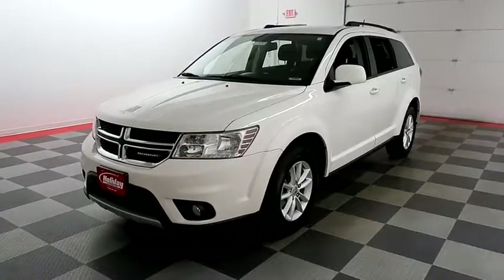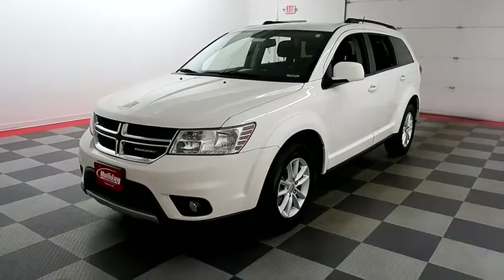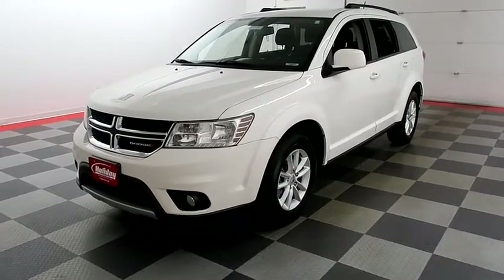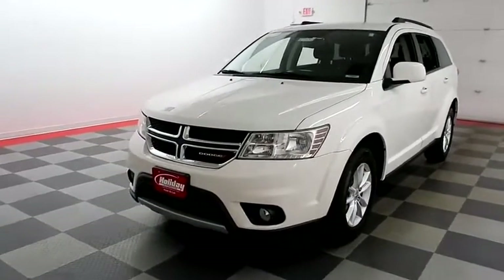Hi, I'm Andy with Holiday Automotive. Today we're going to take a look at a 2016 Dodge Journey. Stock number is A7330.